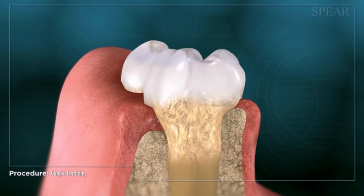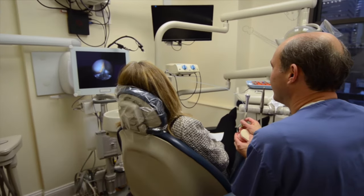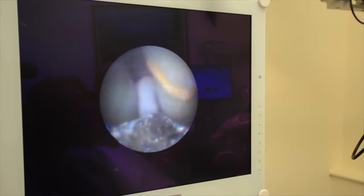The problem with deep cleaning is that 40 to 50 percent of the surfaces are not free of plaque and tartar. In our office, we have a special camera called a perioscope that goes under the gum, and on a TV monitor we can see the root of the tooth. Now I can see what I'm doing and remove plaque and tartar much more efficiently.